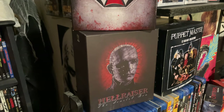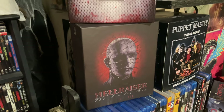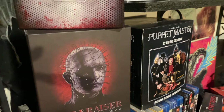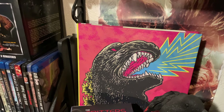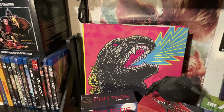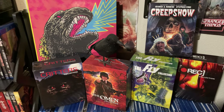Under that we have Arrow Video's Scarlet Trilogy box set for Hellraiser — that's Hellraiser one, two, and three. Next to that is Puppet Master: The Complete 12 Blu-ray Collection. Next up is Criterion Collection's Showa Era Godzilla Collection, which is in a big giant book form.